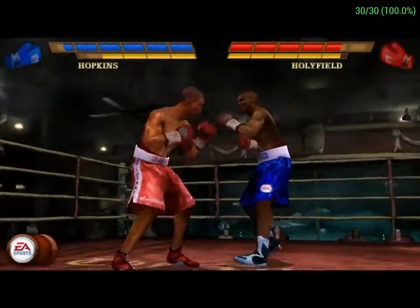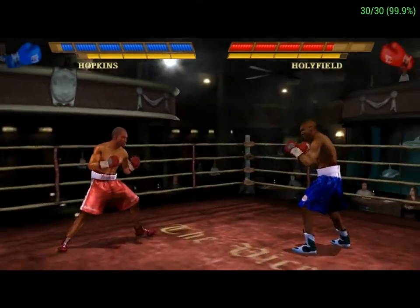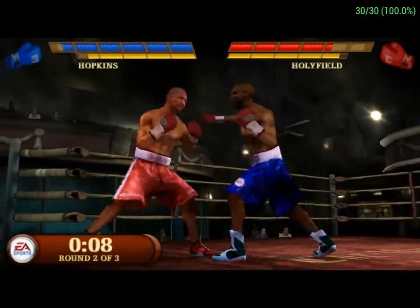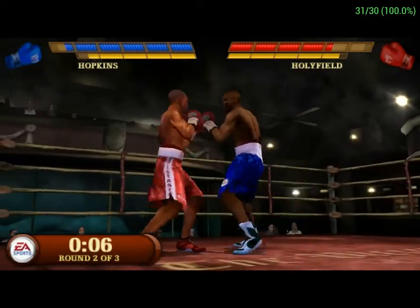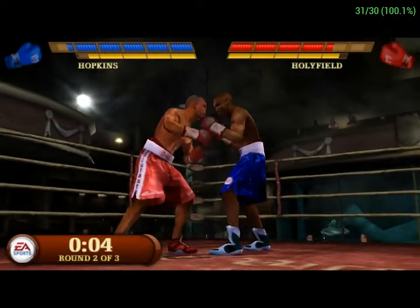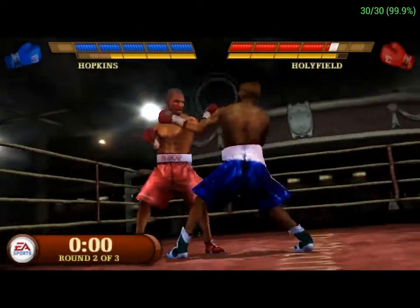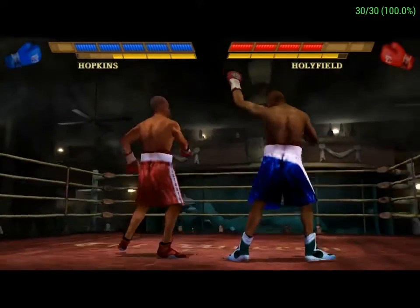Oh, my. How did the referee miss that? Only ten seconds left to go in this round.